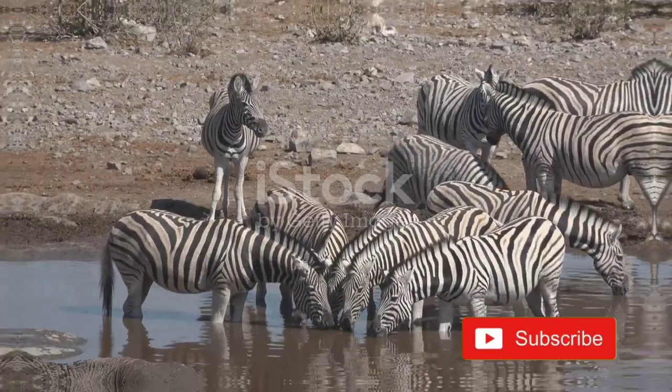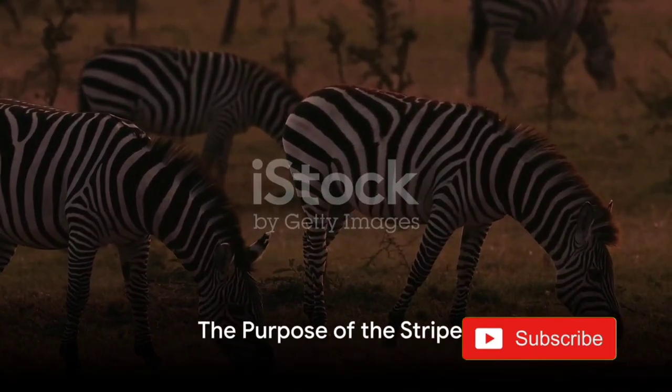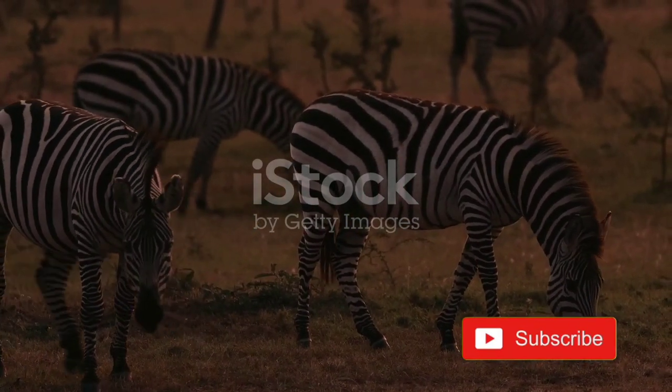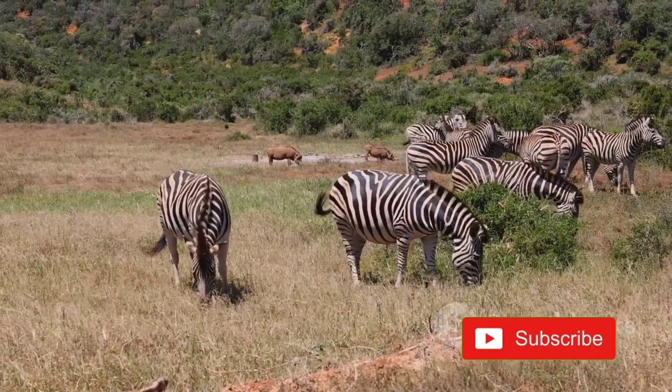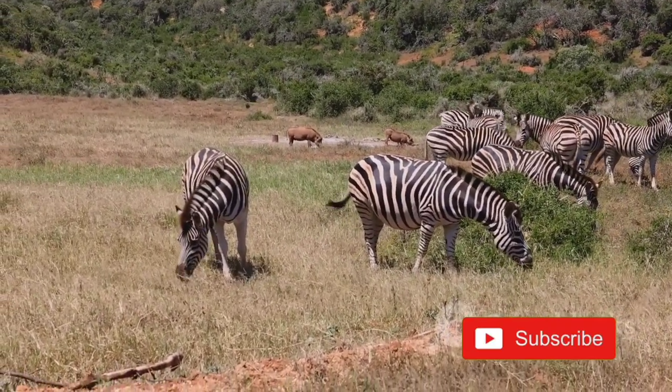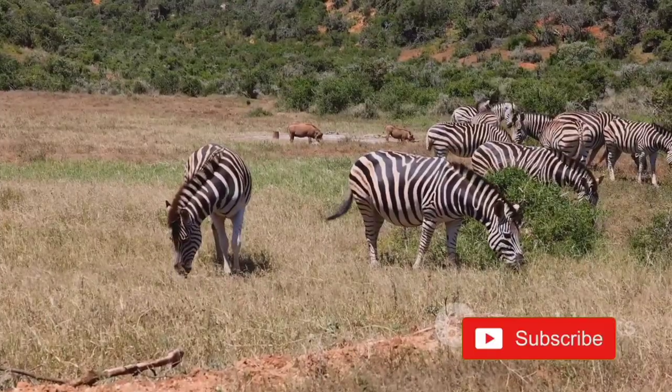Let's unravel the mystery. Scientists have been intrigued by the purpose of zebra stripes for centuries, and they've come up with several possible explanations. You might think that the bold black and white stripes would make a zebra stand out in the African savannah, but surprisingly, they may actually serve as camouflage.